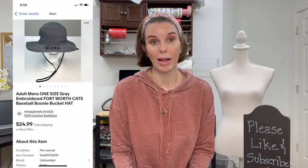Next up was an adult men's one-size gray embroidered Fort Worth Cats hat — the Fort Worth Cats were a minor league baseball team that I don't think exists anymore. The hat was a boonie-style bucket hat. We got it out of the Goodwill bins for $1.18 and it sold for $18.68.